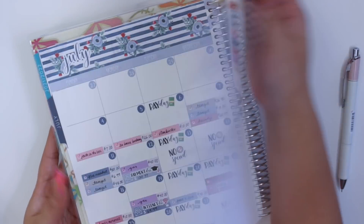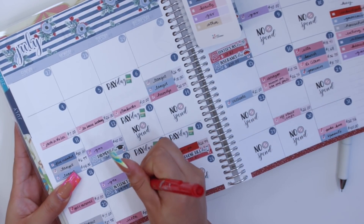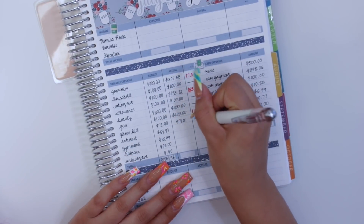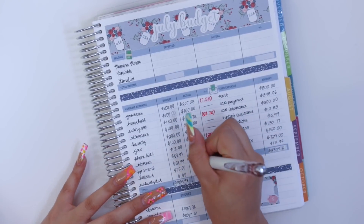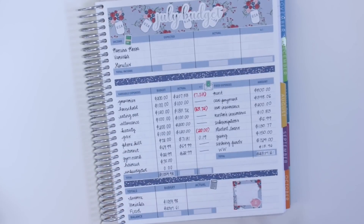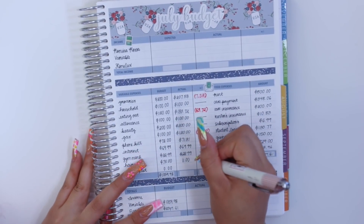Gas I was over by $20, so I spent $120. For my phone bill it ended up being $71.81 — I was under by $19. Internet was $69.99, so no variance there. Gym membership was $22.99, no variance. I didn't get a haircut in July so I'm putting zero for the actual, meaning I was under budget by $75. I did add a haircut category to my August monthly budget since I really need one.